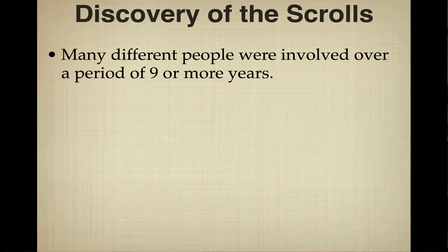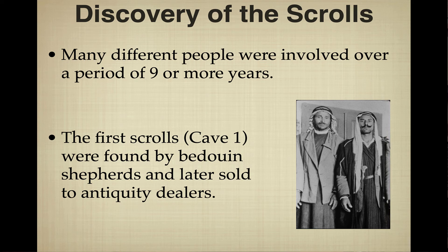The first scrolls were found in what was called Cave 1. The story goes that Bedouin shepherds lost a goat. The goat went into the cave, they threw a rock in to retrieve it, and heard it hit a pottery canister. They looked in and discovered the scroll containers. Not being scholars, they nonetheless recognized the scrolls had value and sold them to antiquity dealers.